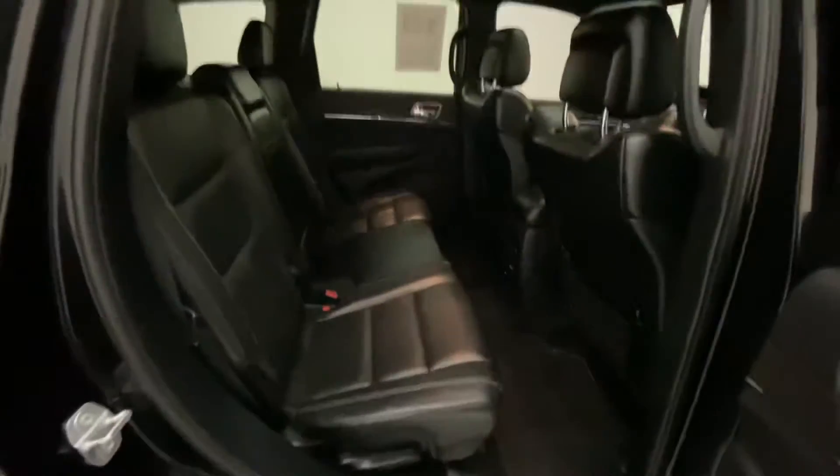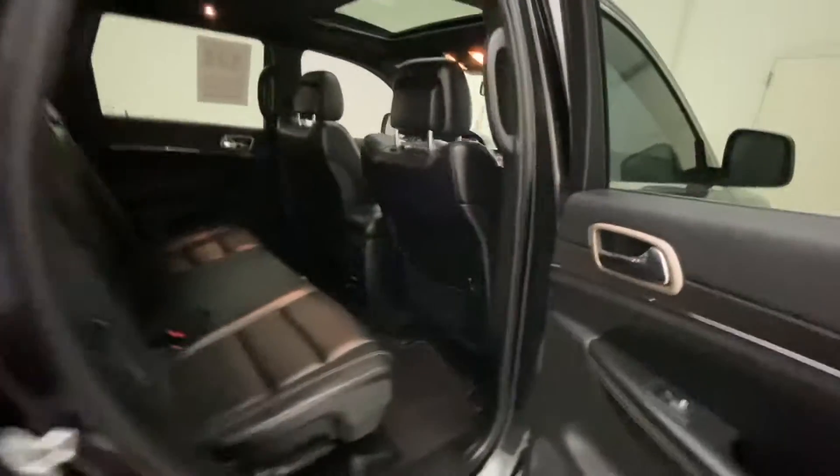Going back here to the back seat, you get three all the way across in the second row. You do have climate controls here in the back, and you do have heated seats back here in the second row as well for anybody riding with you.